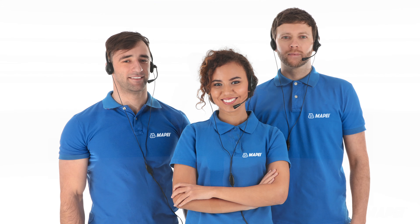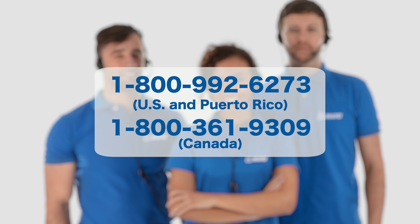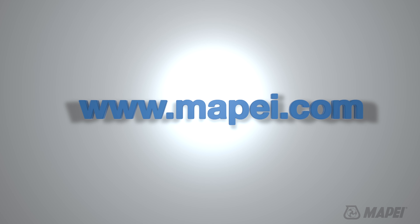Our R&D team is always on the cutting edge of installation technology. Here at Mapei it's all about working smarter, especially with all the restrictions on job sites today. For more information, give us a call at 1-800-992-6273 or drop by our website at www.mapei.com.